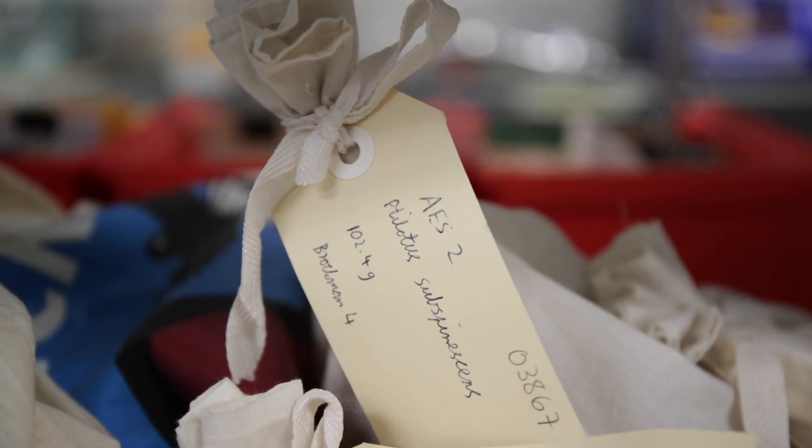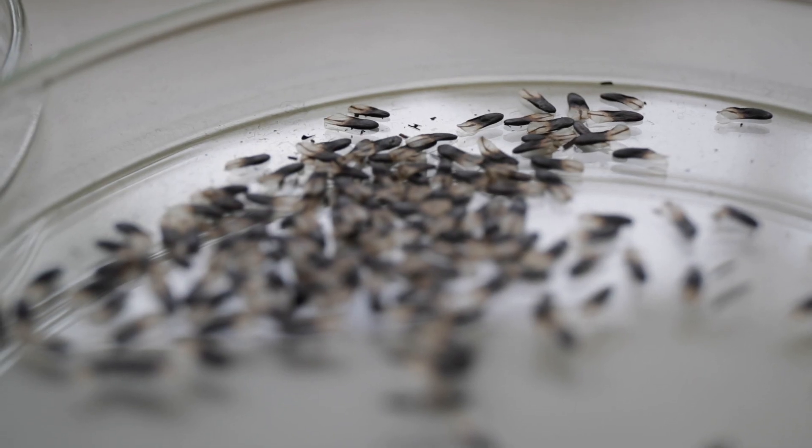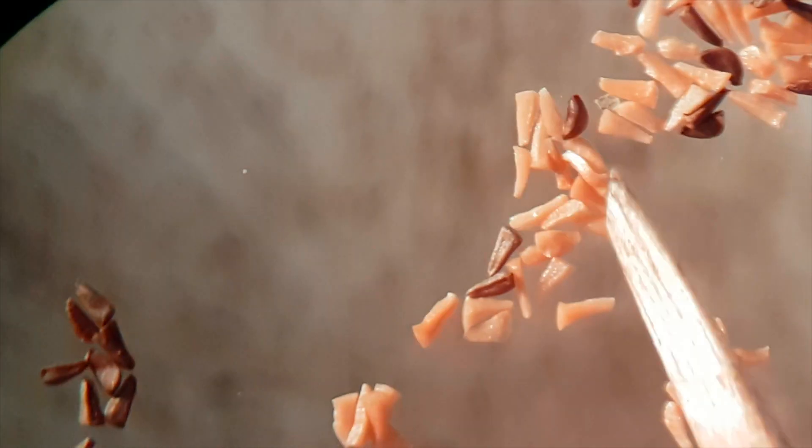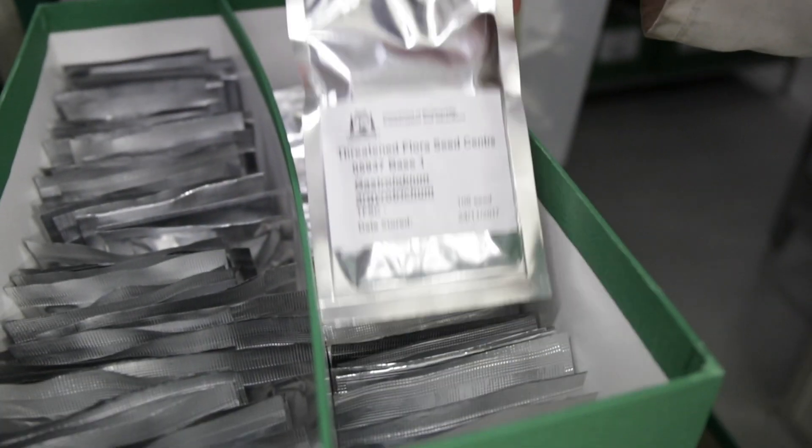The seed that's collected is brought back into the seed store here, where it's processed and cleaned and assessed — they test the viability — and then it may be stored, so it's dried down and frozen here at the seed store.